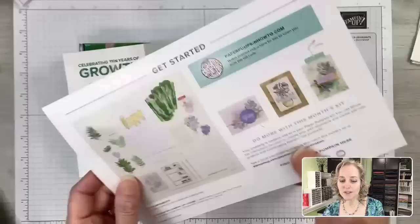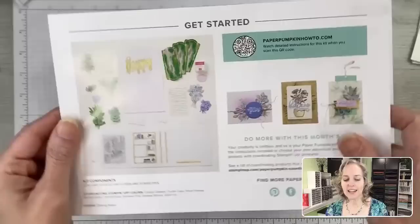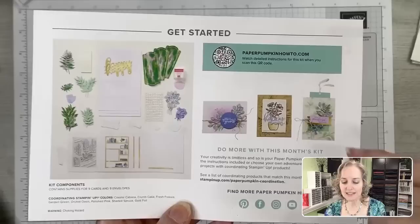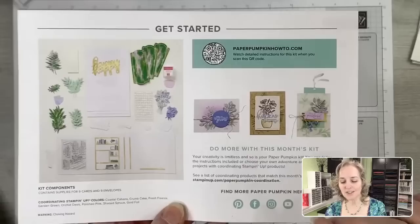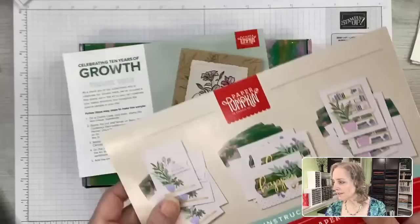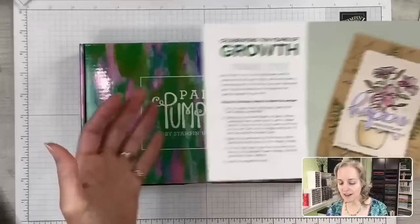On the back side you can see supplies and coordinating colors. There's also a link to a how-to video so you can see how to make the projects as intended. Stampin' Up! artists share some creative ideas on the back that are different from the projects on the front, which is what I like to do every month. It also talks about the upcoming kit next month and some things to take note of for this kit.